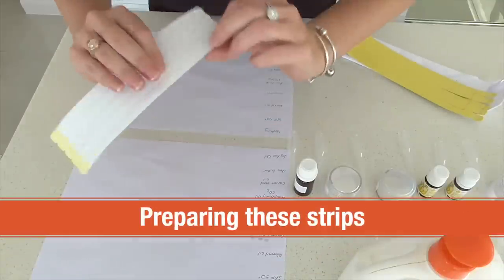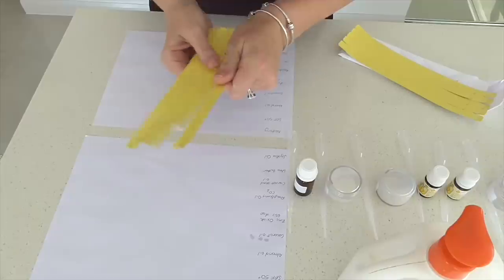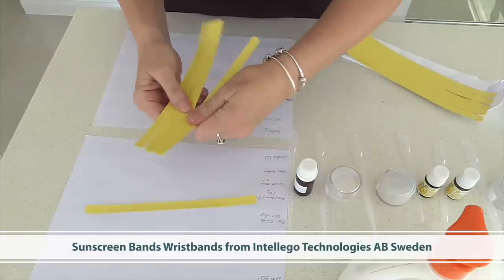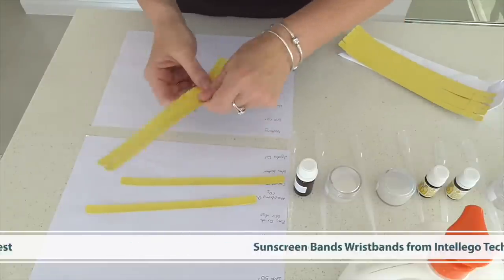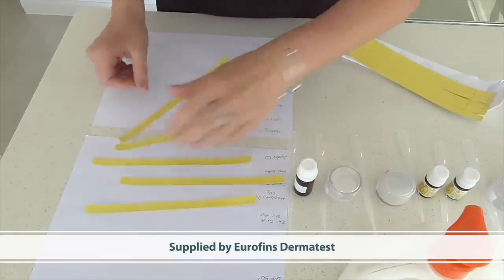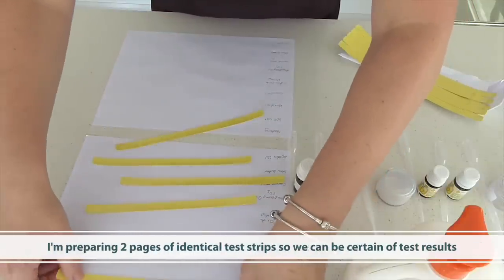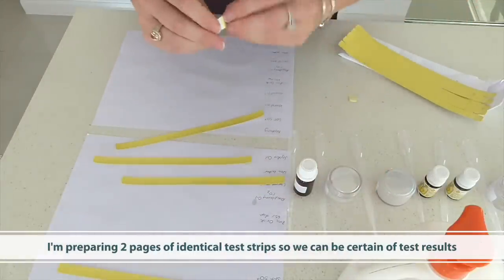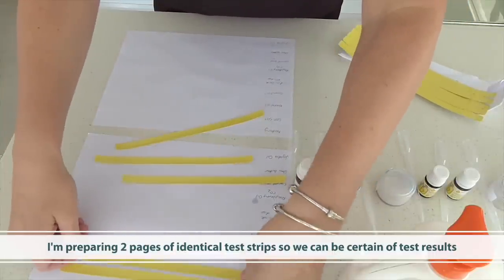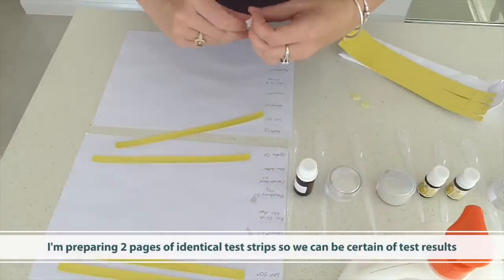Now I'm going to prepare these UV test wristbands. They are called Sunscreen Bands wristbands from Intelligo Technologies AB in Sweden, and I've been provided these by my good friends at Eurofins Dermatest, who do a lot of UV testing. I'm actually preparing two pages of identical test strips so that we can be sure of the results that we obtain.